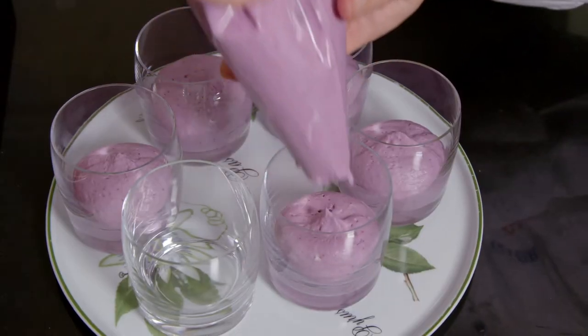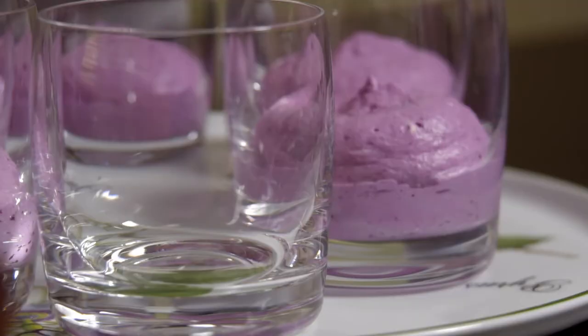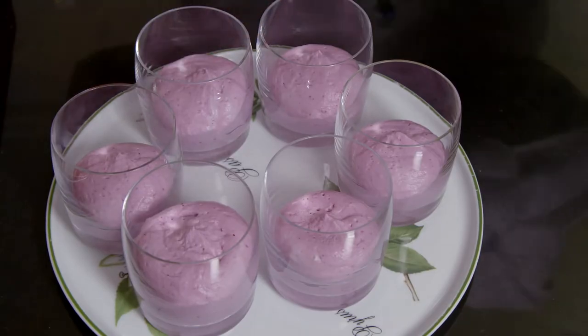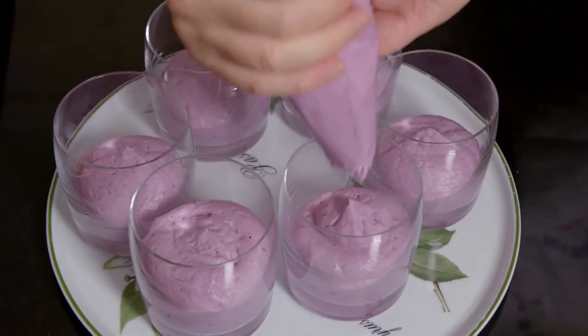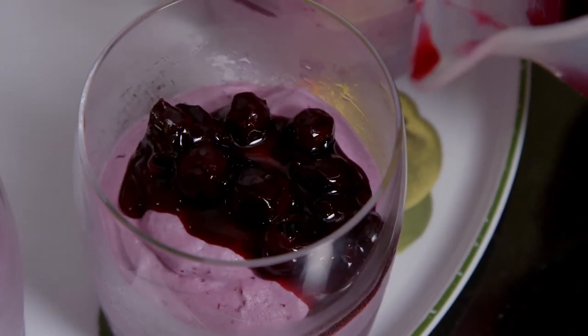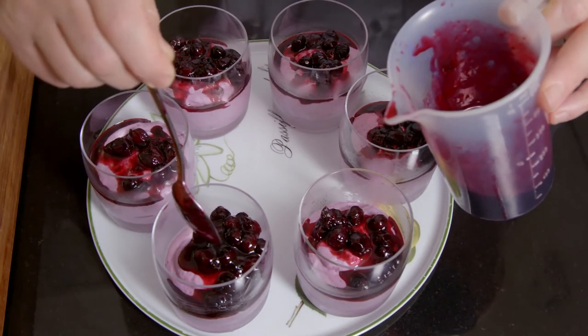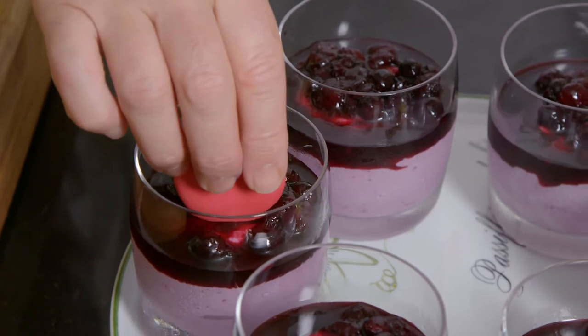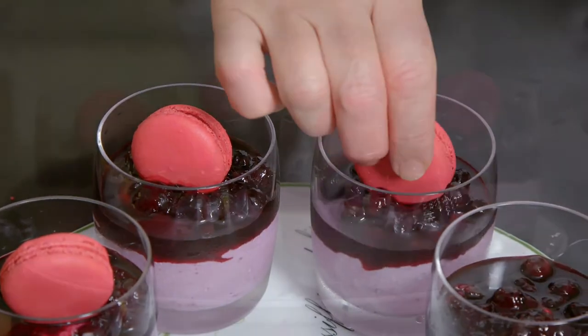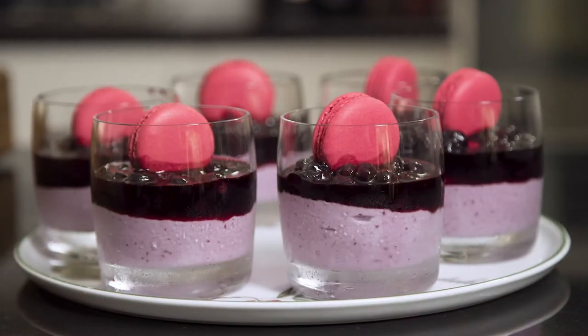Next, I carefully pipe a little of the mousse into six glasses and refrigerate for at least six hours to set. Just before serving, I top each mousse with the remaining blueberry compote. This very light mousse au myrtille is delicious, served with macarons.